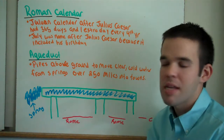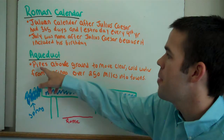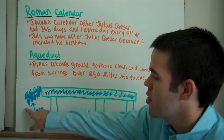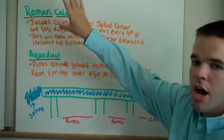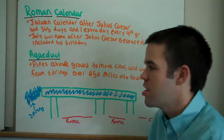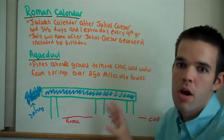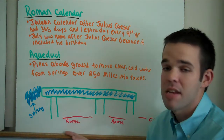The final Roman achievement we're going to cover today is the Aqueduct. Aqua means water — these were pipes above ground used to move clear, cold water from springs over 250 miles into the countryside. It was basically large pipes stretching across the town or city and down into the countryside, so that countryside citizens could get the same water that Roman city people could get.